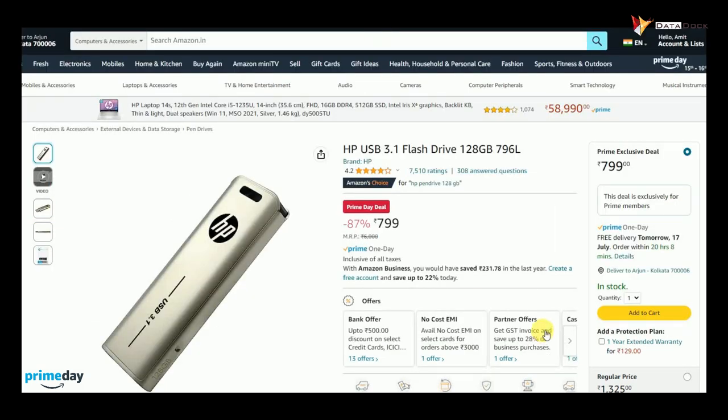Next is this pen drive. It comes with 128 GB storage. You will get it at Rs. 799.